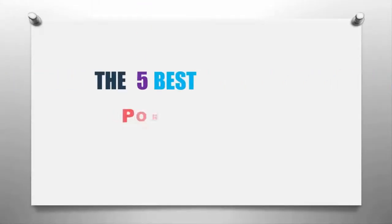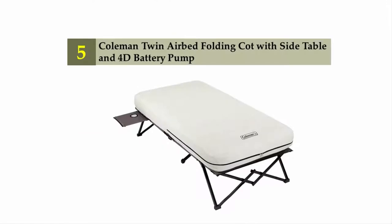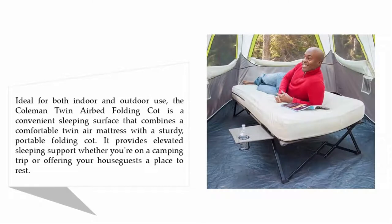Our home presents the five best portable beds. Let's get started with the list. Starting off our list at number five: Coleman Twin Airbed Folding Cot with side table and 4D battery pump, ideal for both indoor and outdoor use.